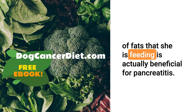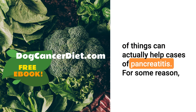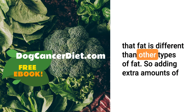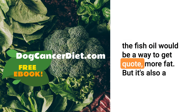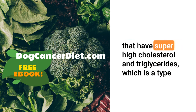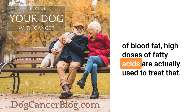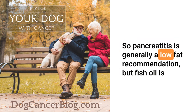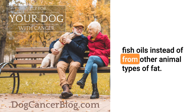That being said, the types of fats that she is feeding are actually beneficial for pancreatitis. Things like fish oils that are high in omega-3 fatty acids can actually help cases of pancreatitis. For some reason, that fat is different than other types of fat. So adding extra amounts of fish oil would be a way to get more fat, but it's also a beneficial fat. That is even used in the treatment for some dogs that have super high cholesterol and triglycerides — high doses of fatty acids are actually used to treat that. So pancreatitis is generally a low-fat recommendation, but fish oil is beneficial. I would tend to get most of the fat in the diet from fish oils instead of from other animal types of fat.